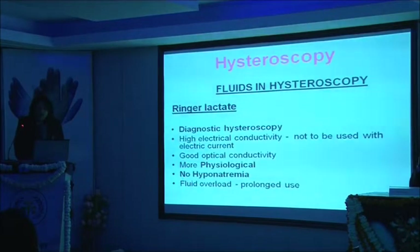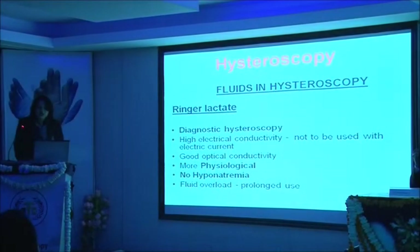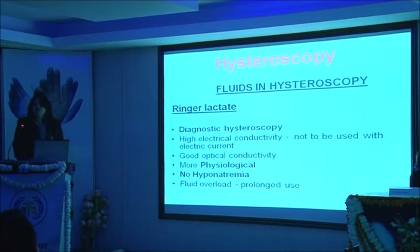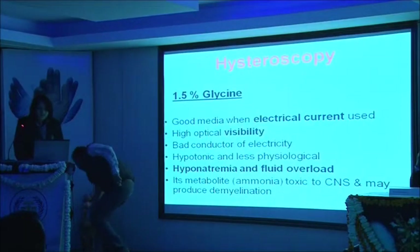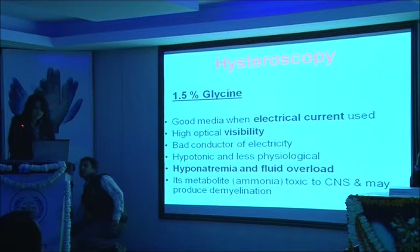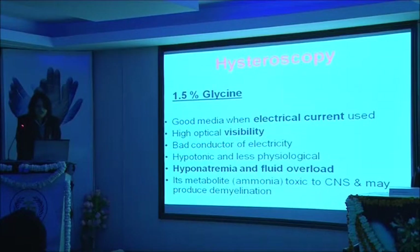The first fluid we use in our practice is Ringer's lactate, which we use for all diagnostic hysteroscopy procedures. Ringer's lactate has high electrical conductivity so it cannot be used whenever a resectoscope is being used. It has good optical conductivity, is more physiological, and does not cause hyponatremia. The only concern with prolonged use is fluid overload. The second fluid is glycine, which is a very good medium whenever electrical current is being used. It has high optical visibility and is a bad conductor of electricity, but has the disadvantage of being hypotonic and less physiological.